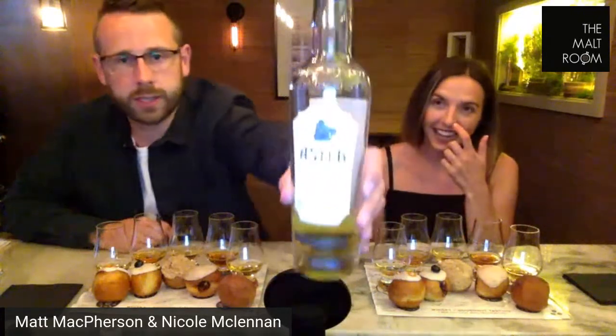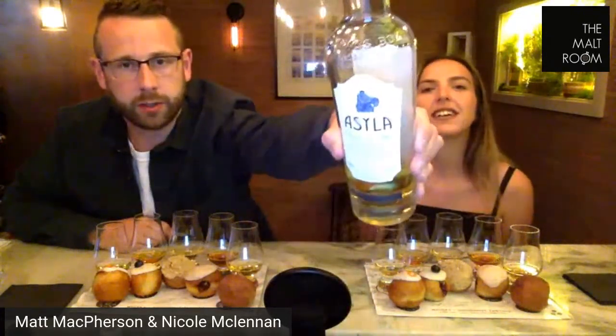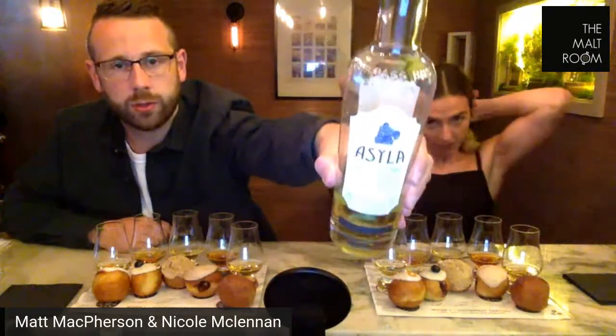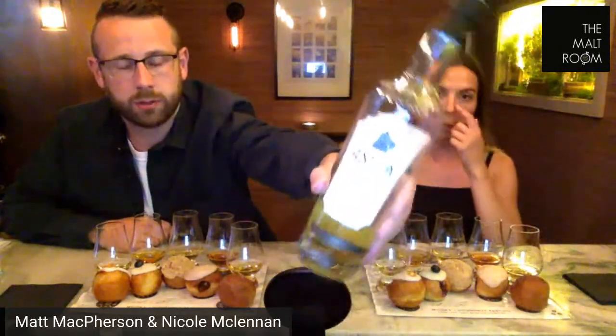I'm going to grab the first whiskey. Whiskey number one — it is called a Asyla. Probably most of you guys may not have seen this whiskey before. This is by a company called Compass Box. Really, really interesting whiskey company. You're going to have to cut me off here because I'm going to geek out on this for a while.